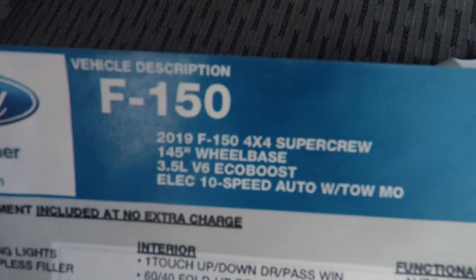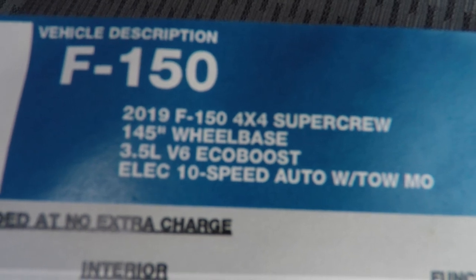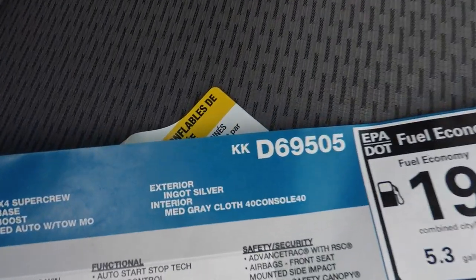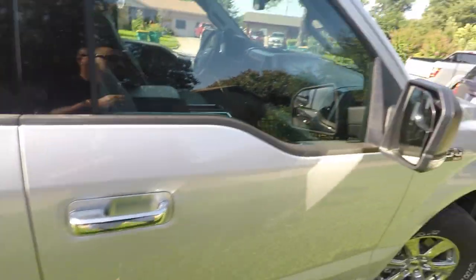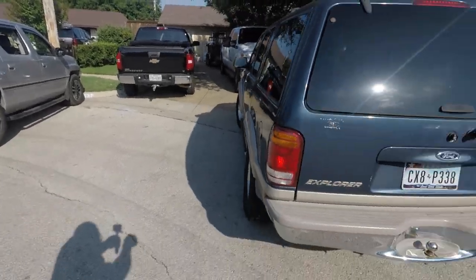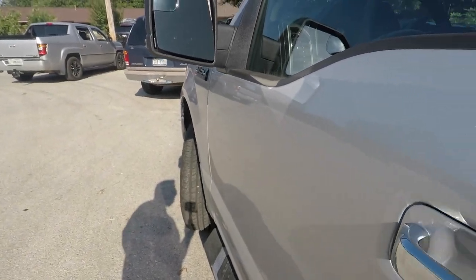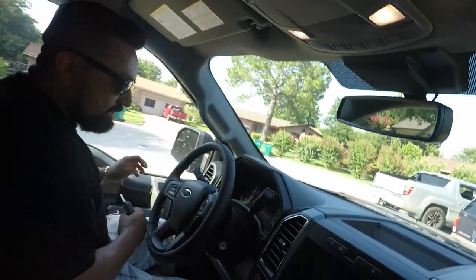Anyway, this is not my truck — I'm just doing the review. This is a 2019 F-150 3.5-liter V6 EcoBoost, 4x4 crew cab with two turbos — one on each side of the engine. My own vehicle is a Honda Ridgeline, which is also 3.5 liters but without the turbos and with less interior space. Honda probably lasts longer than Ford in my opinion, but this is Ford.